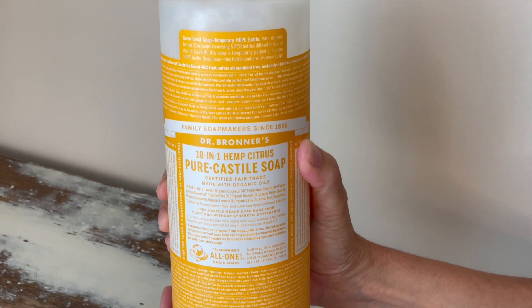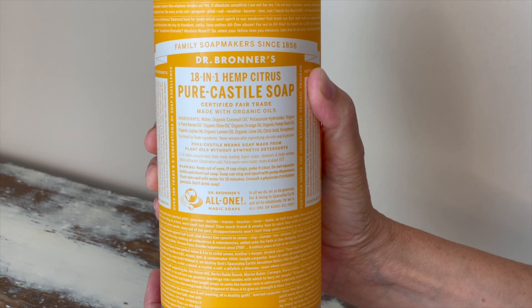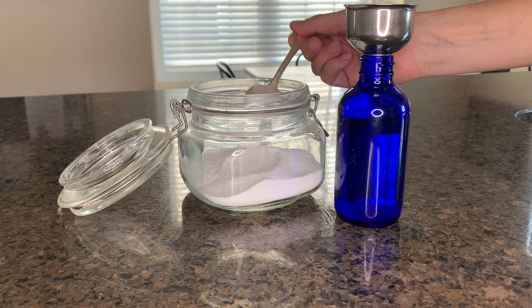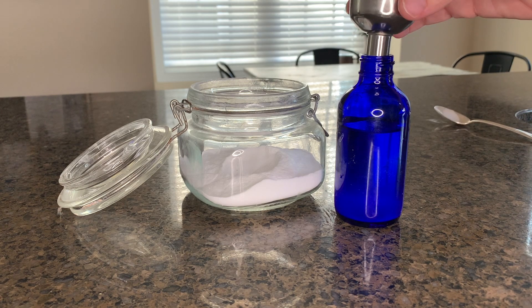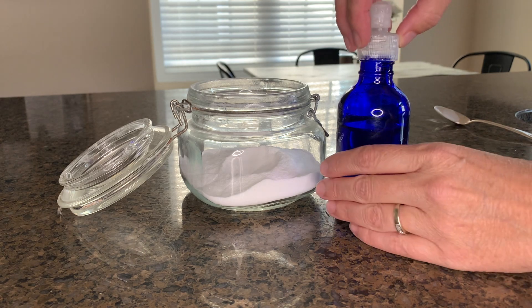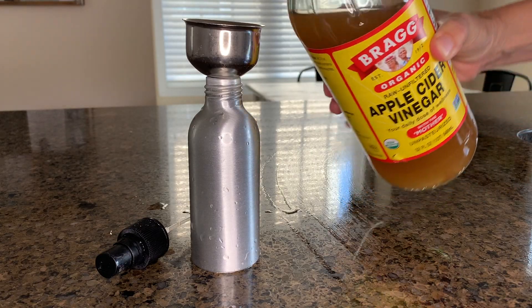I don't use shampoo or conditioner and haven't for about seven years now. I wash my hair with homemade shampoo, which is a few drops of Dr. Bronner's Castile soap, a teaspoon of baking soda, and four ounces of water — shake it up good. It leaves my hair squeaky clean without stripping all of my natural oils.